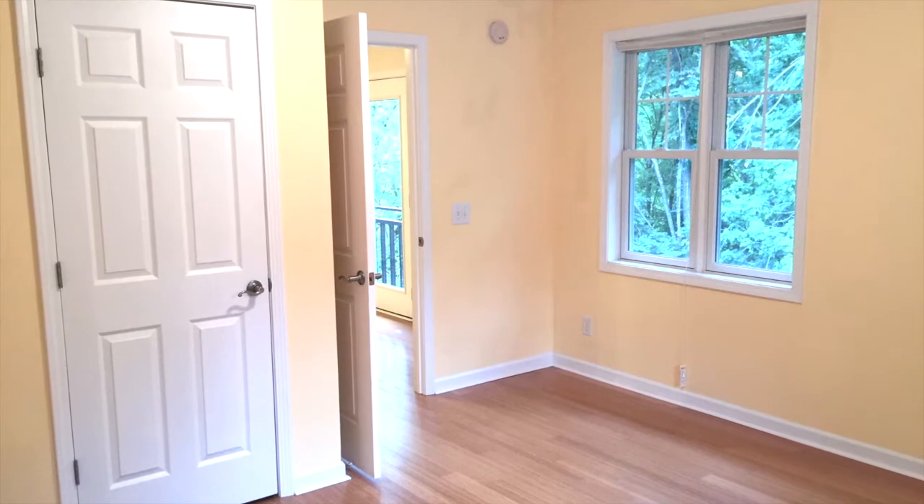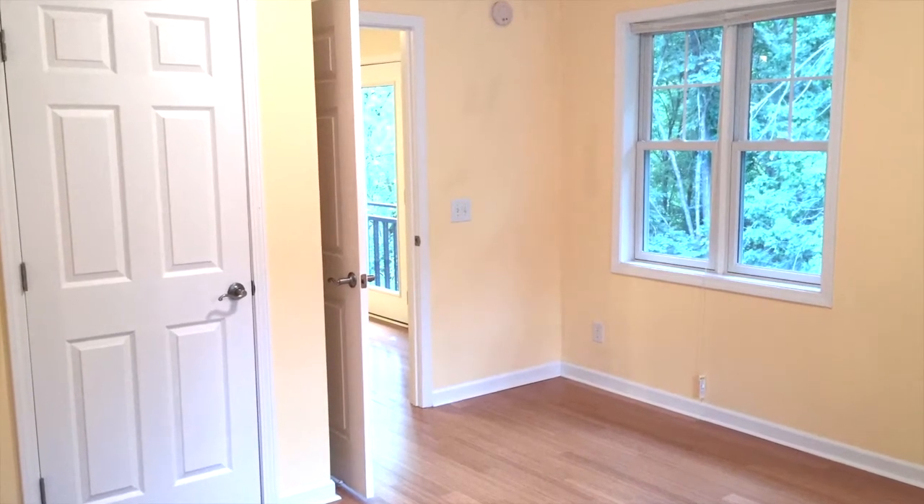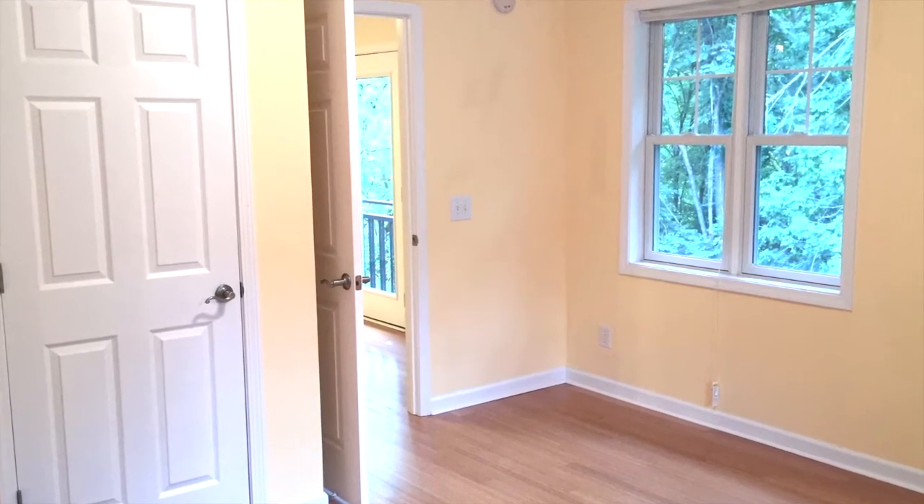A second bedroom provides additional space for a growing family or home office. Pets are welcome.